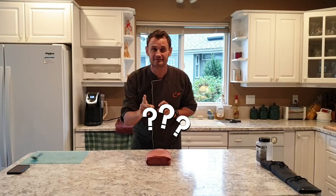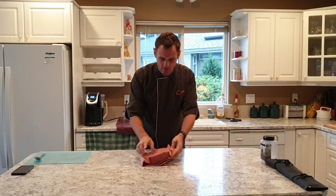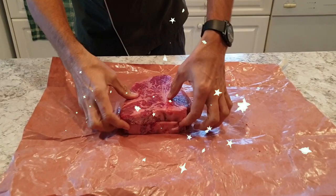I want to talk about the question I always get: what is the best cut of meat for a steak? Today I'm going to answer that question and explain why. This is very personal — it's my opinion, but it's a strong opinion. So this is what we bought today.